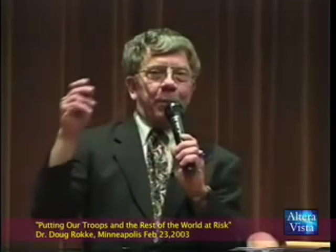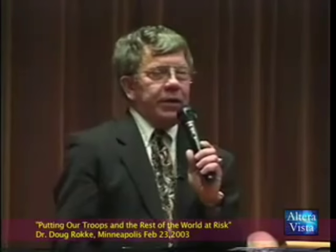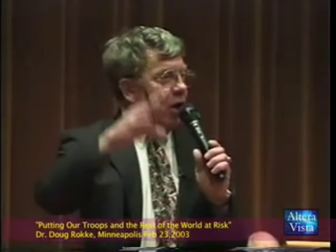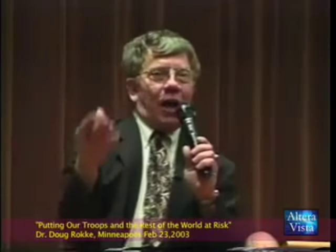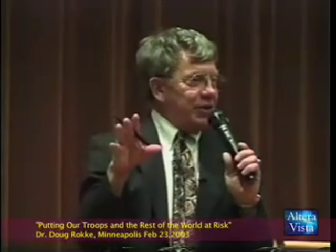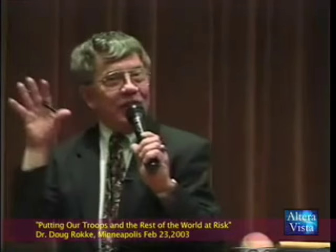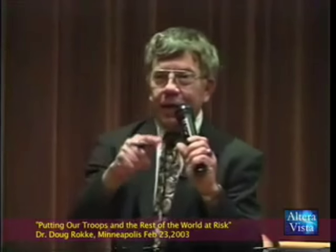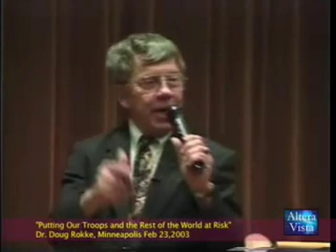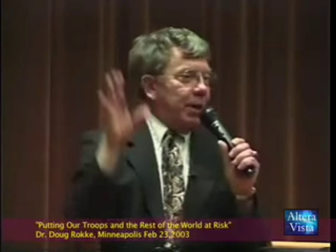When this round impacts, 40% to 50% of this round shatters in what we call spalling. You have oxide and dust in all of these uranium particles — they're all on fire, moving at 3,000 feet per second. Not per minute — 3,000 feet per second. Close to a mile a second. And these particles are going across there, and anything inside is going to blow up and burn.